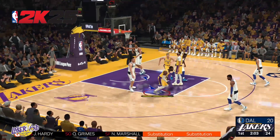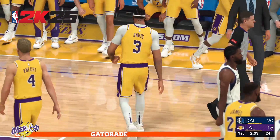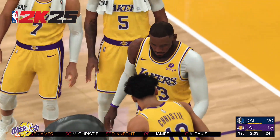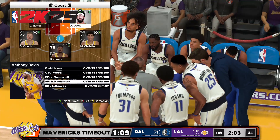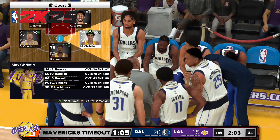Dallas calls their first timeout of the game. For viewers, a timeout's a chance to check your phone, grab a drink. But for the team, it's all about business. There's something that the coach doesn't like. Curious to see which kind of adjustment he makes here.